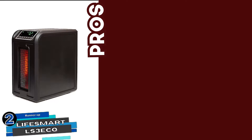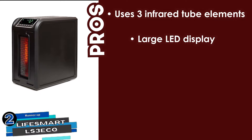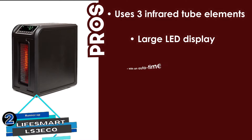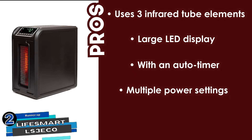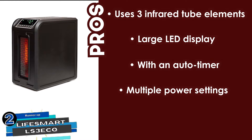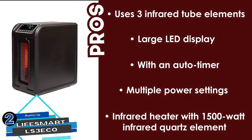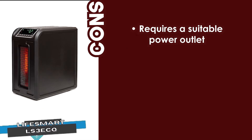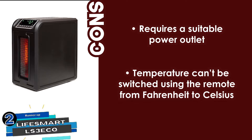Its pros are: it uses three infrared tube elements that don't remove air moisture, and it has a large LED display available with remote control for ease of use. It also comes with an auto-timer to conveniently adjust its operational hours, and it has multiple power settings that offer great flexibility and power-saving options. It also has a powerful 1500-watt infrared quartz element designed for large rooms. However, it requires a suitable power outlet, and the temperature cannot be switched using the remote from Fahrenheit to Celsius.